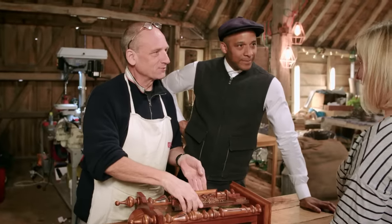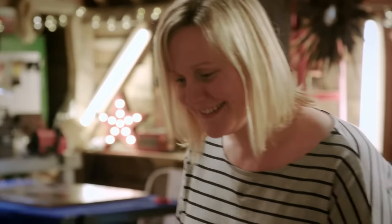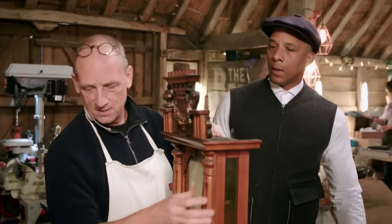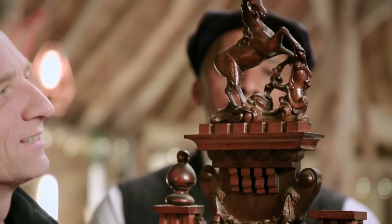Steve asks what Kelly knows about the clock. It had been in the family from her grandad's mother and before that his grandfather — beyond that, nobody knows. Steve identifies it straight away as a German clock, probably made around the turn of the century, so about a hundred years old. He assembles the pieces, noting the horse ornament at the top is missing its tail, which has apparently always been the case.